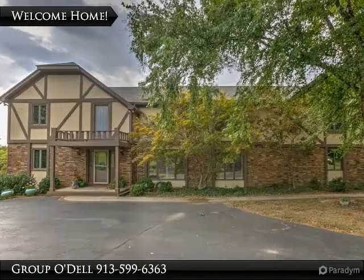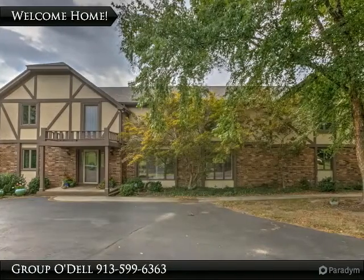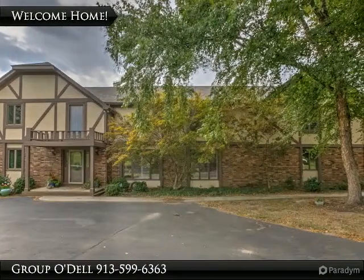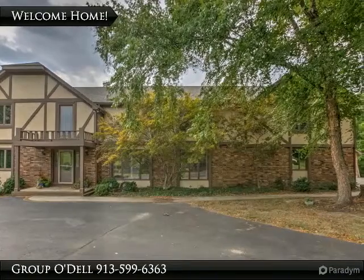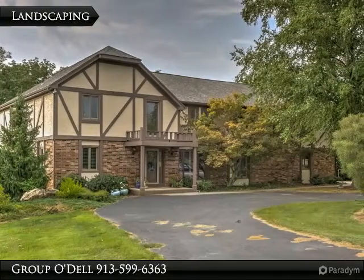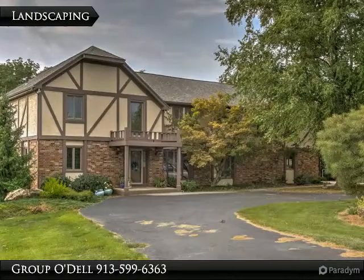If you're looking for a home with a secluded feel that is still minutes from all kinds of amenities, shopping and more, look no further. This Weatherby Highlands home sits on over three acres of lakefront property at the end of a cul-de-sac and has much to offer. Professional landscaping surrounds the circle drive in front and welcomes guests and family alike. Take a look inside.